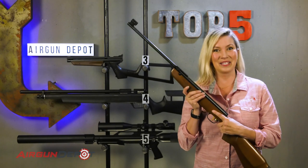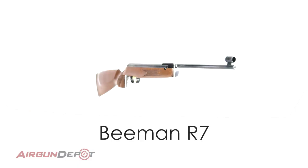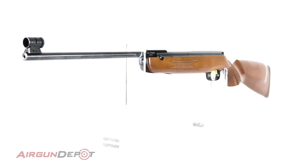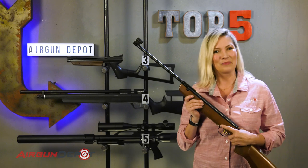Number 2 on our list is the Beeman R7. Break barrels are not always among the quietest of airguns because there's a lot of mechanical impact taking place inside. But a very nice, mild-mannered springer like the R7 can be very quiet. With its ease of shooting and quiet report, it makes a perfect backyard plinker.